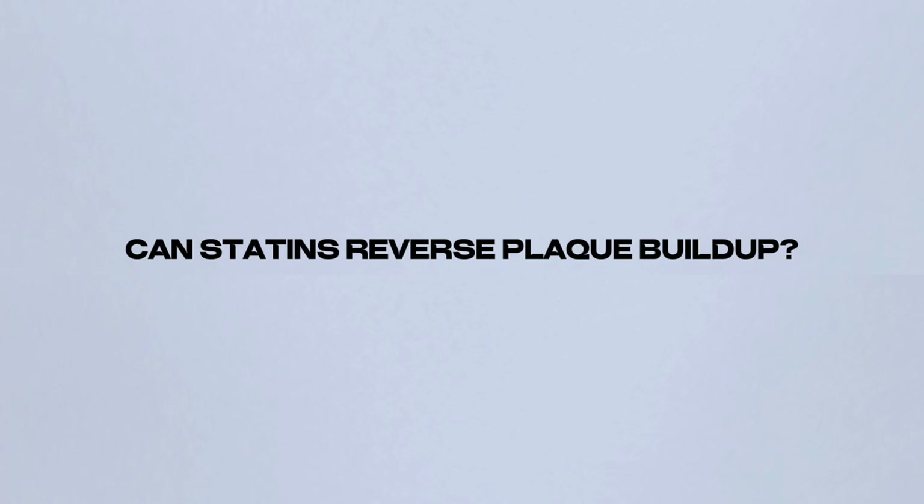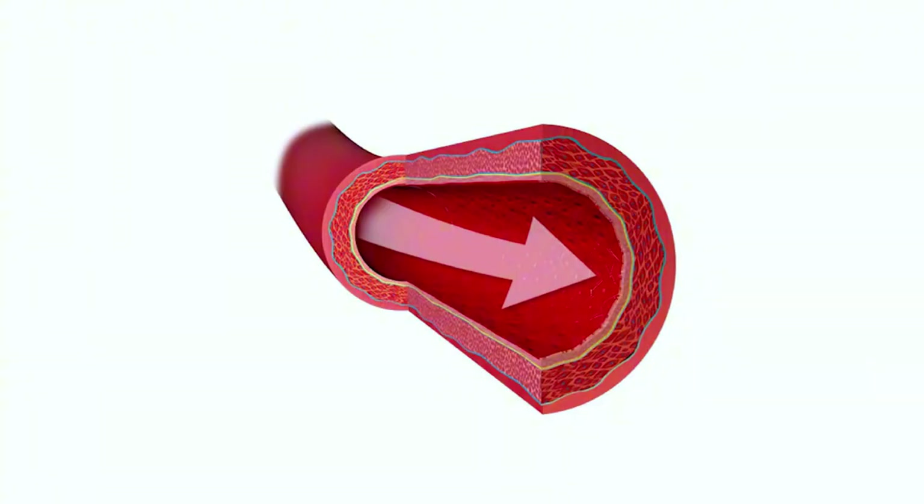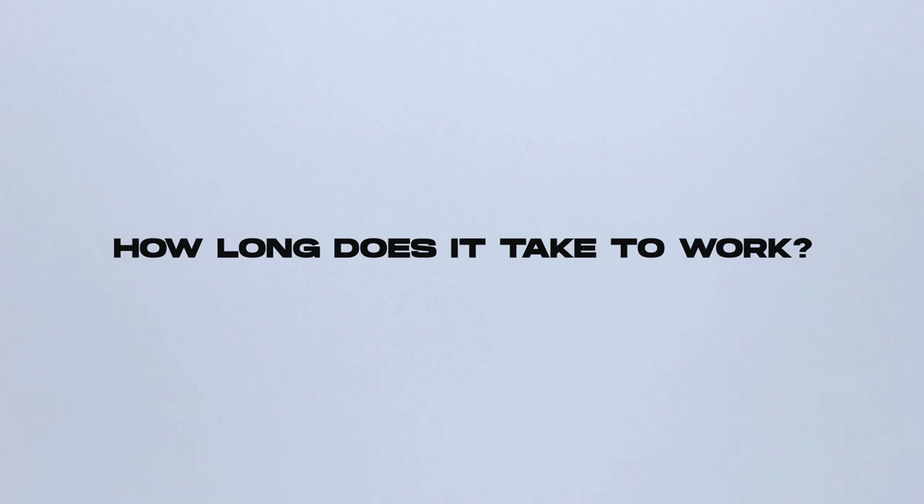Can statins reverse plaque buildup? Yes. There have been several clinical studies that clearly show that statins in high doses can reverse plaque. We're referring specifically to the strongest statins — atorvastatin, also known by the brand name Lipitor, and rosuvastatin. Clinical studies using intravascular ultrasound of the coronary arteries (IVUS) have clearly shown that statins not only stabilize the plaques but actually can reverse them. In fact, statins can unclog your arteries under certain circumstances.